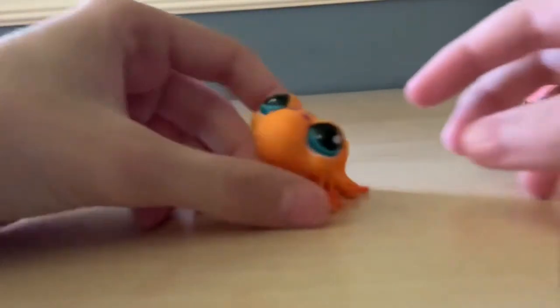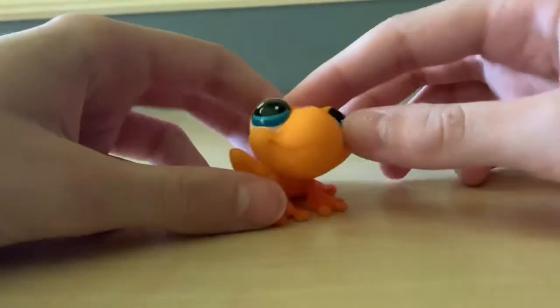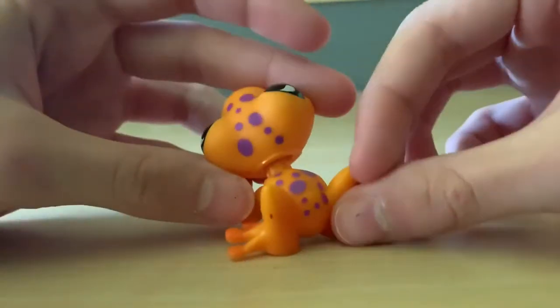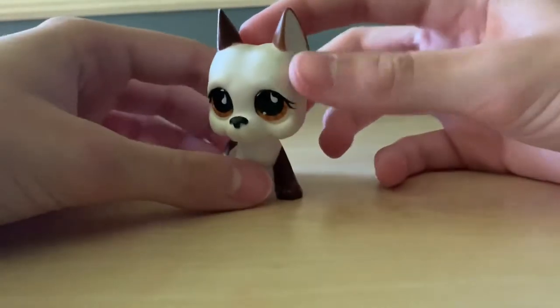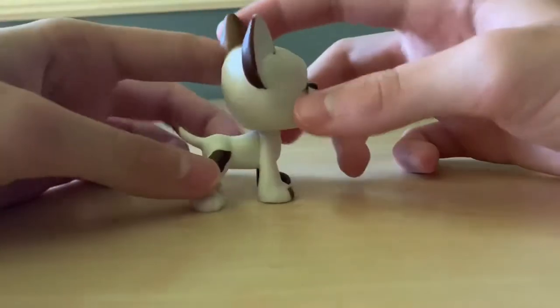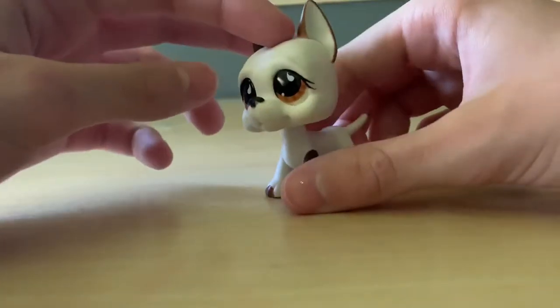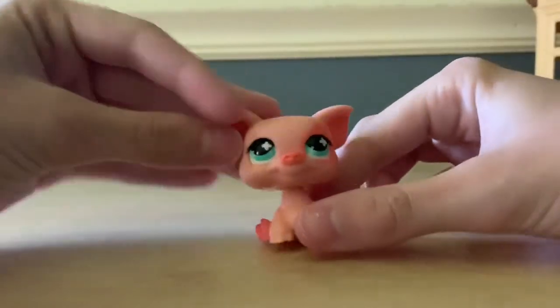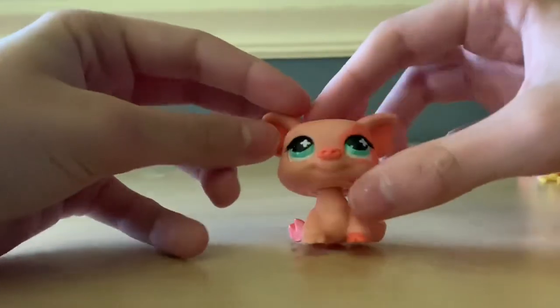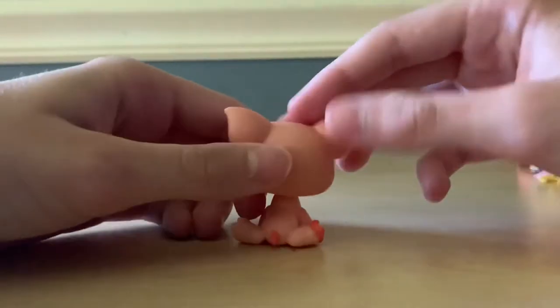Here we have another frog — this one's orange though. I really like it, very vibrant orange. Next we have a Great Dane. I like Great Danes, they're also very rare I think — too bad because I really like them. Okay, next we have this very adorable pig. I love this little pig; I've always liked pig Little Pet Shops and I'm happy I have one.